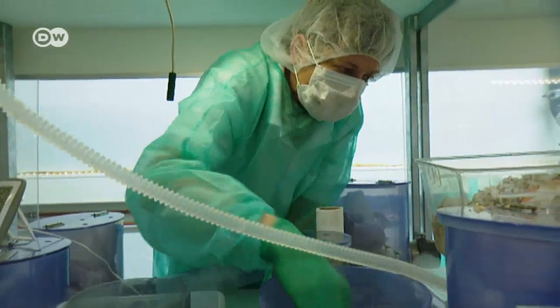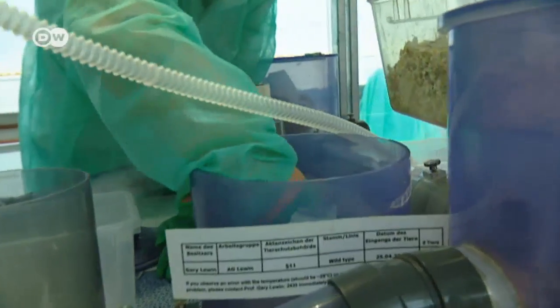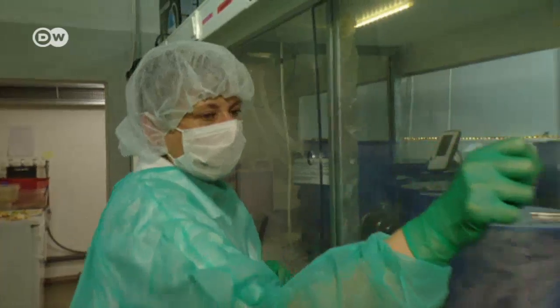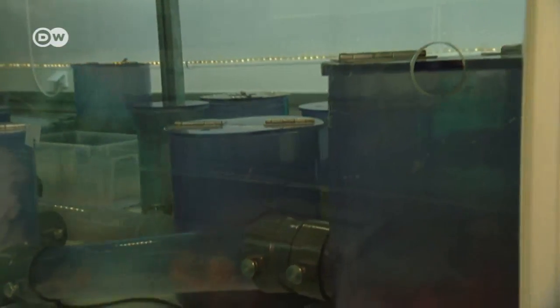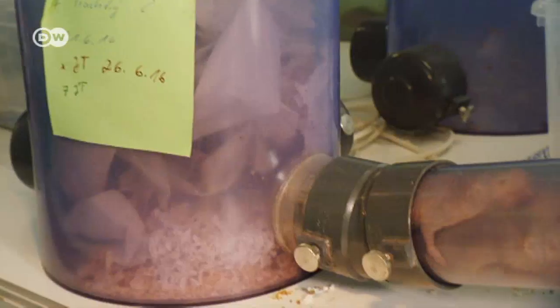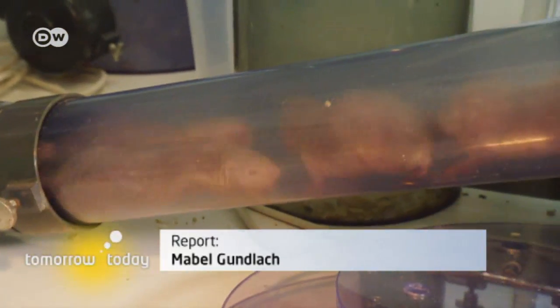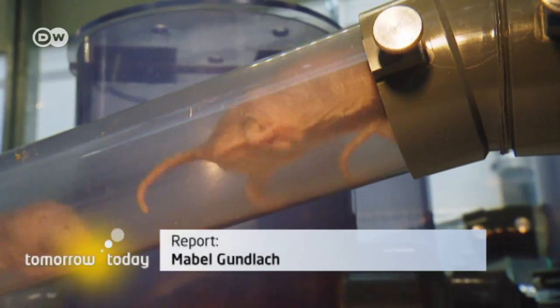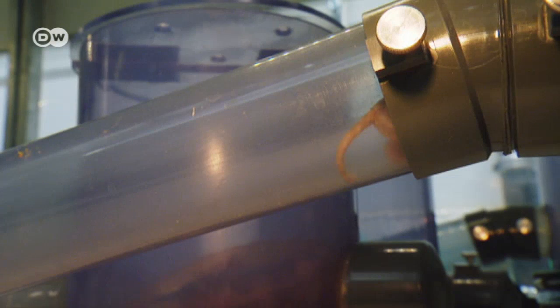The animals' keeper wants them to be as happy and healthy as possible. For Gabriele Pflanz, the work is more than just a job. If she's annoyed about something or stressed out and then comes here to take care of them, the stress just disappears — it really calms her down. When it comes to naked mole rats, many unsolved puzzles remain, but scientists are working hard to solve them.